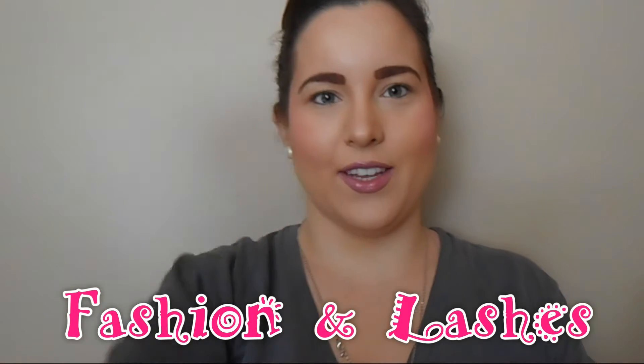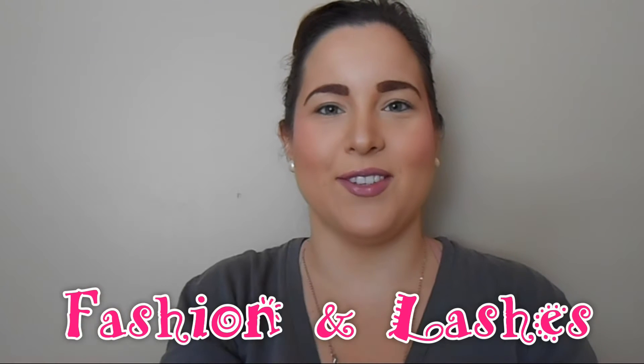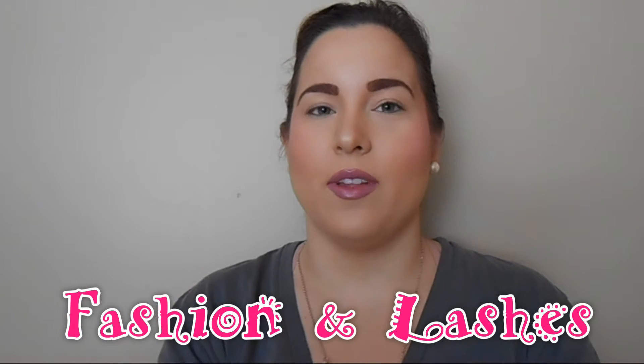Hey everyone, it's Laney. So today I want to talk about a new trend. I'm wearing bangles, it's really loud. A new trend that's really popular.